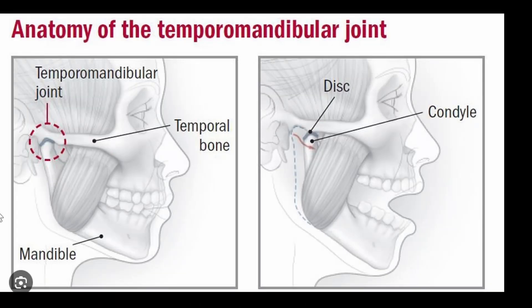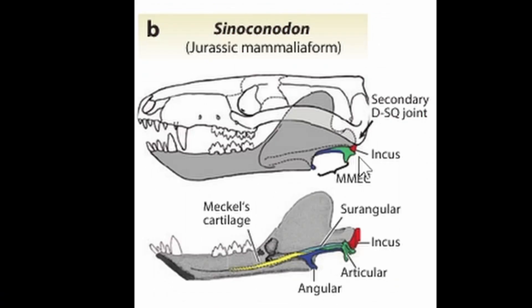Unfortunately, that has a tendency to dislocate your jaw if you only have a single articulation point. So one of the next developments in the synapsid line was the development of a double articulated jaw. This is called the temporomandibular joint, or the TMJ, which you might have heard of from TMJ disorders. You can see one of the earlier examples of this in Synoconidon, a mammaliaform from the Jurassic.